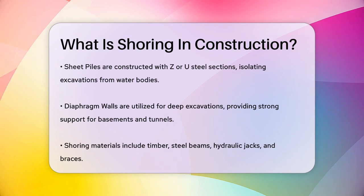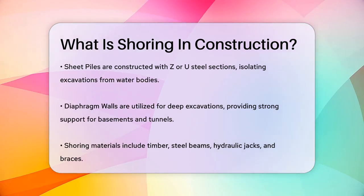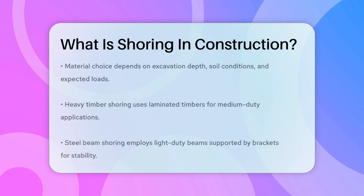Finally, there's diaphragm walls, which are used for deep excavations like those needed for basements and tunnels. These walls provide strong support and stability in such scenarios.